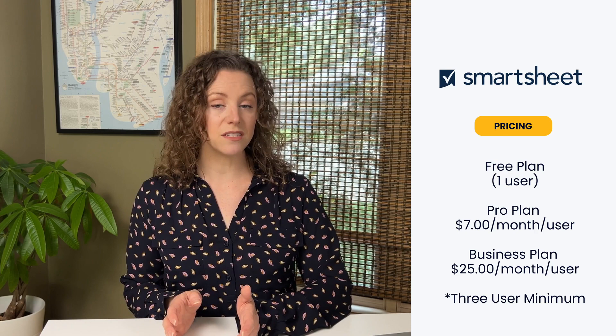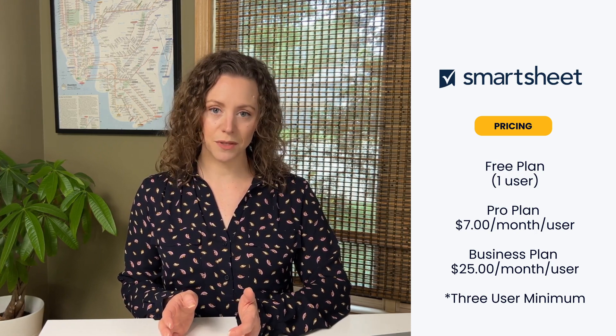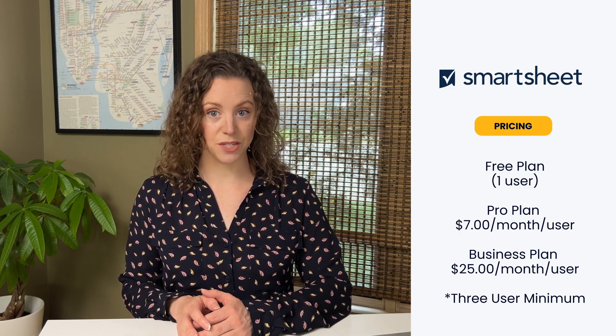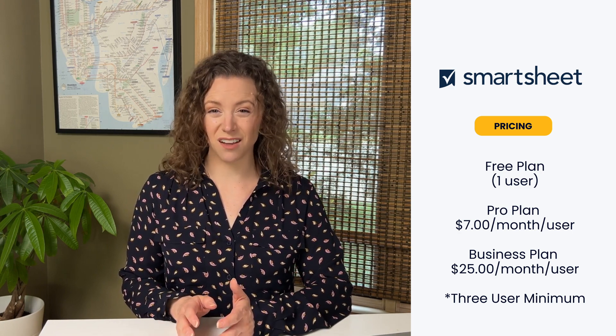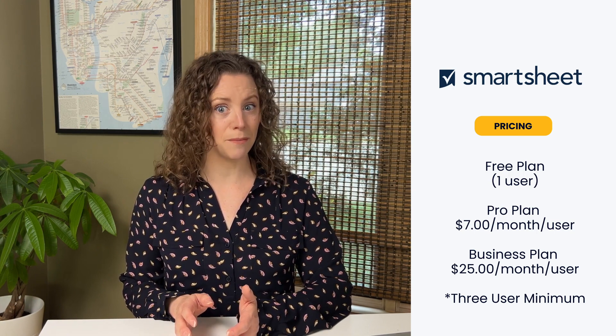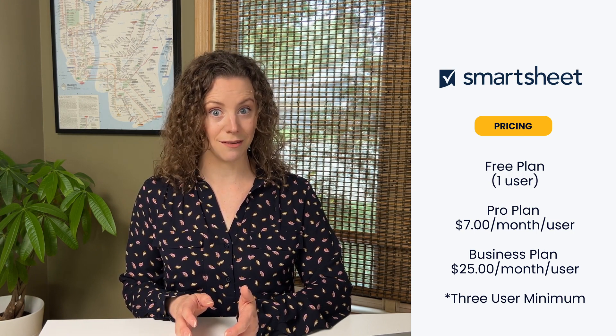The Pro plan starts at $7 per month per user, but comes with limitations. The Business plan, priced at $25 per month per user, offers more features, but the cost can add up significantly, especially when you consider that Smartsheet requires a minimum of three users for any plan. While there is a free plan available for a single user, it's even more limited than the Pro plan. At least you can try Smartsheet with a one-month free trial before committing to a paid plan — there's always a silver lining.